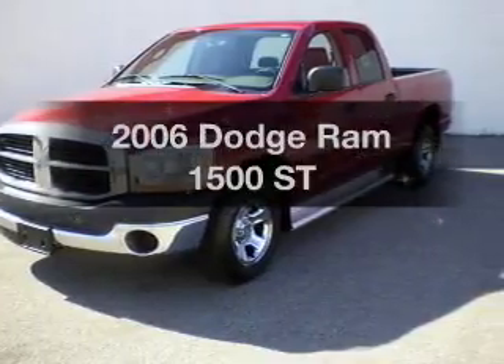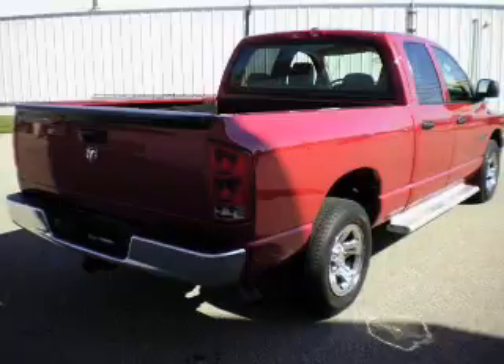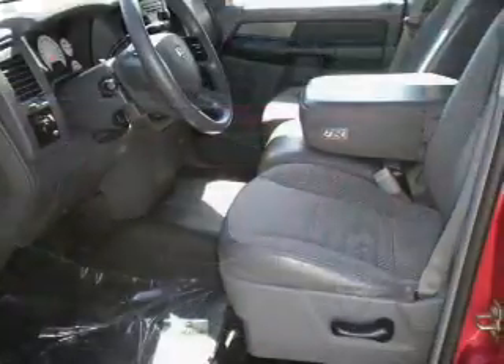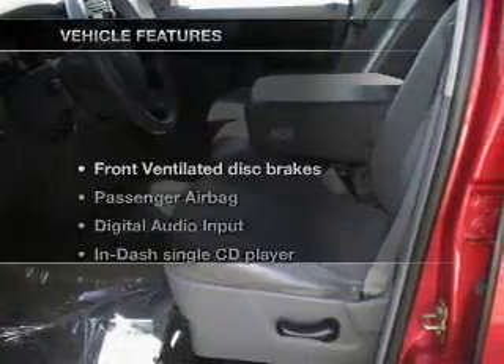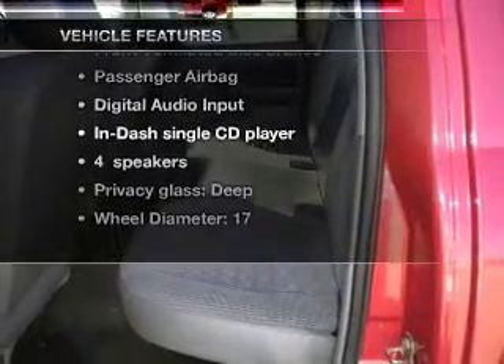If you're looking for an automobile with great attributes, look no further. With a powerful 8-cylinder engine that responds smoothly to its automatic transmission, anti-lock brakes help you bring your vehicle to a safe stop. And with these notable features, you won't want to miss out on the opportunity to own this amazing ride.